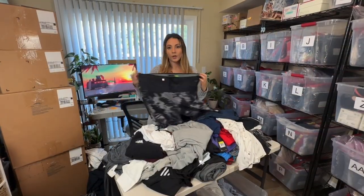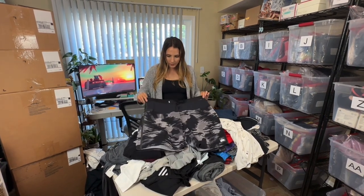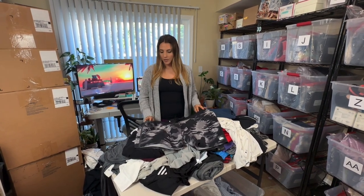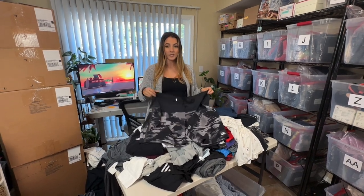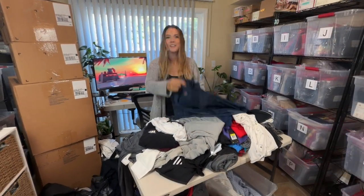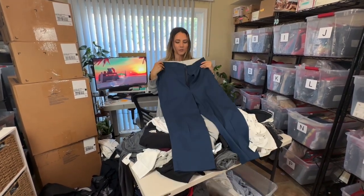Next are another pair of swim trunks — Quiksilver. Since I'm coming across a couple of different Quiksilver and Billabong swim trunks, I may lot them all together if they're the same size. If not I'll do them separately. Luckily it is summertime so hopefully these will flip fast, but only about $15. They look to be in really great condition.